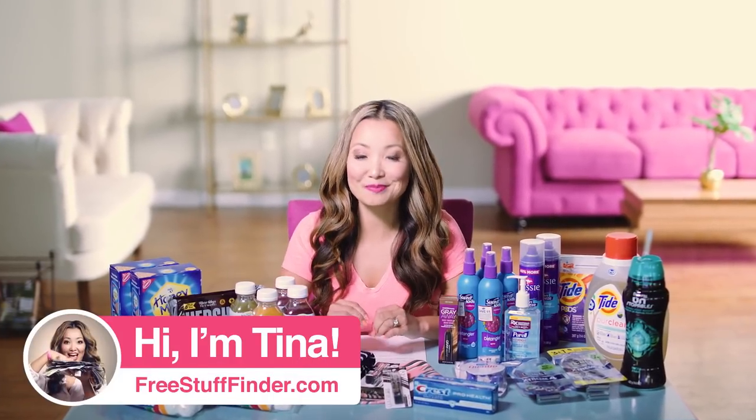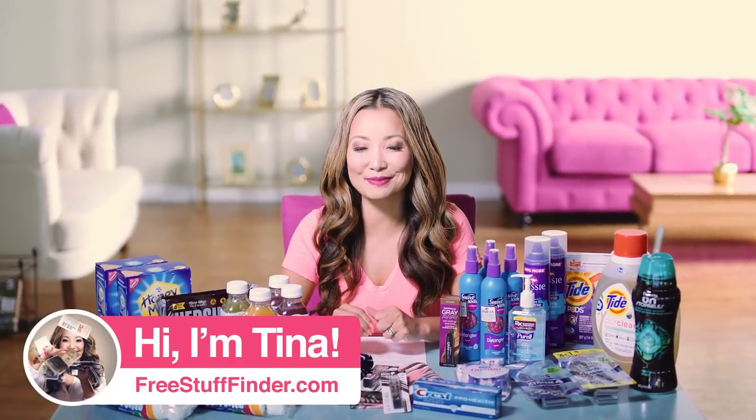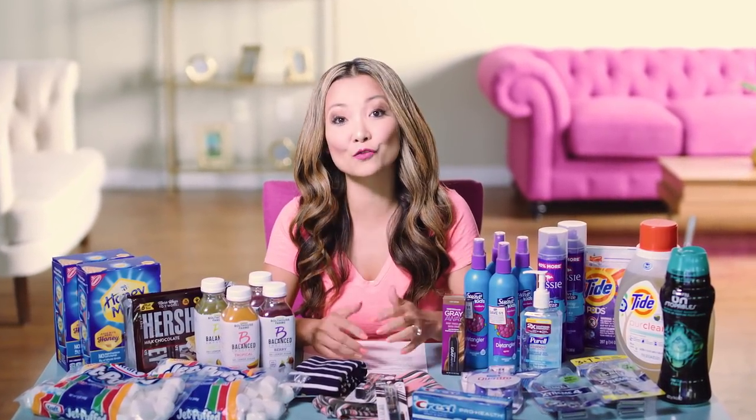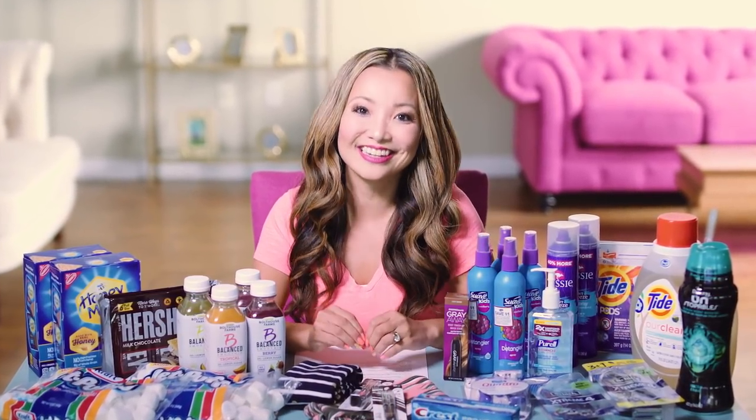Hey guys, it's Tina from freestylesfinder.com here to cover the best freebies and deals this week at Target and CVS. We've got a ton of freebie deals this week — six different freebie deals for a total of 14 possible freebies that you can take home for free. Let's dive in.